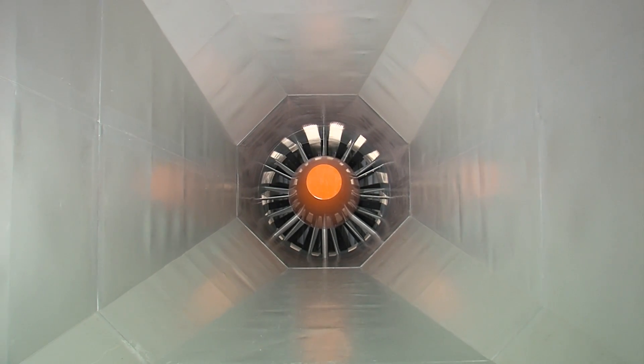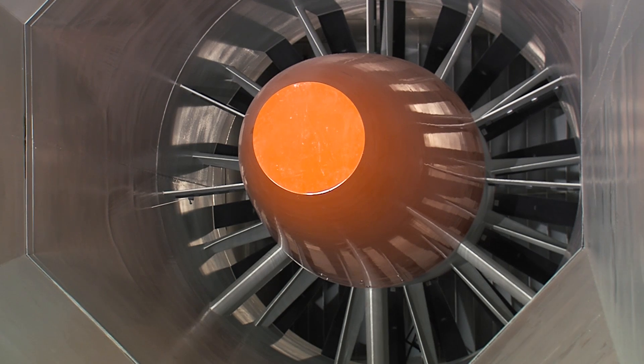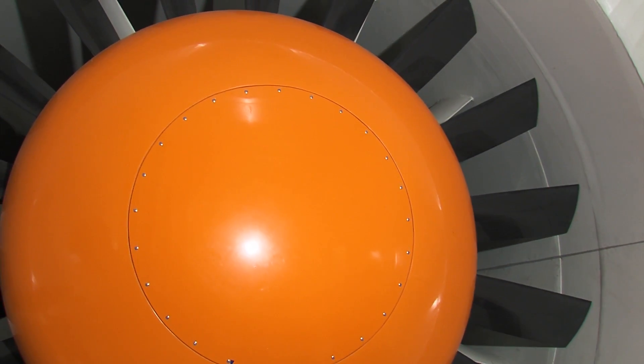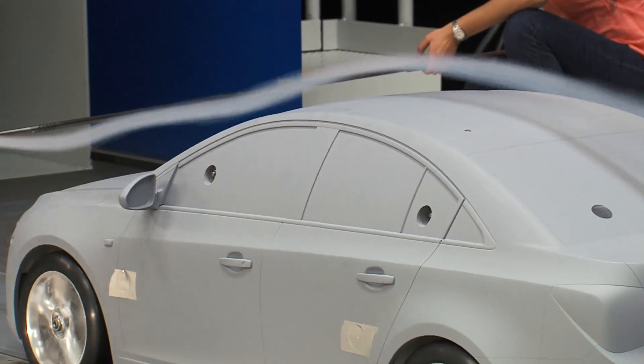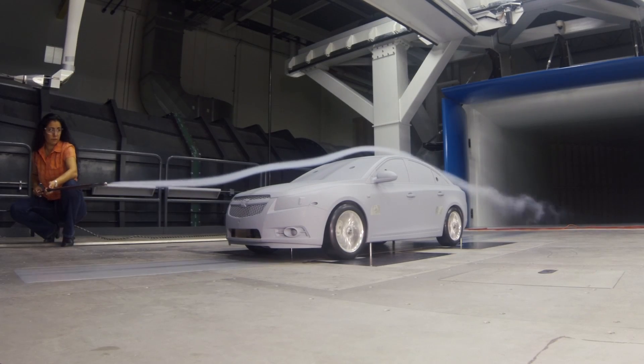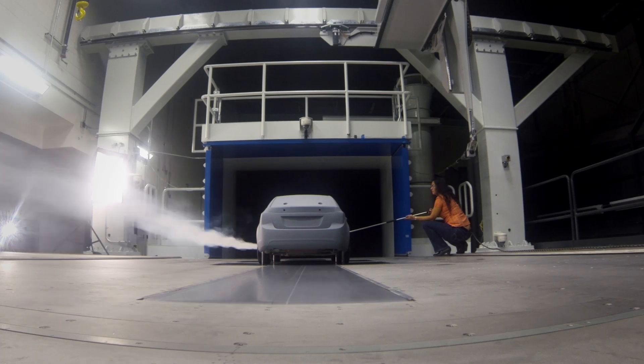By building a reduced scale wind tunnel, we can now run a smaller fan because we have a smaller test section, because we're running a smaller size model. What we've been focusing on is how do we increase the aerodynamic efficiency of our entire fleet — everything from small cars to big trucks. This facility will increase our capacity significantly to develop the aerodynamics of our future products.